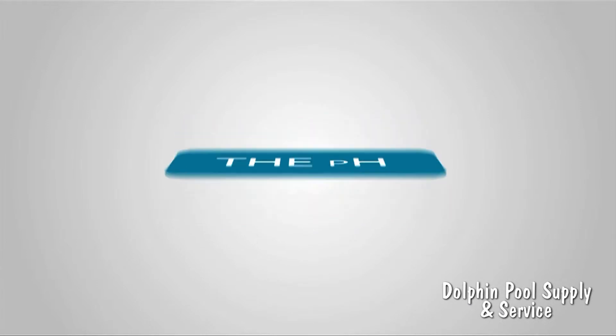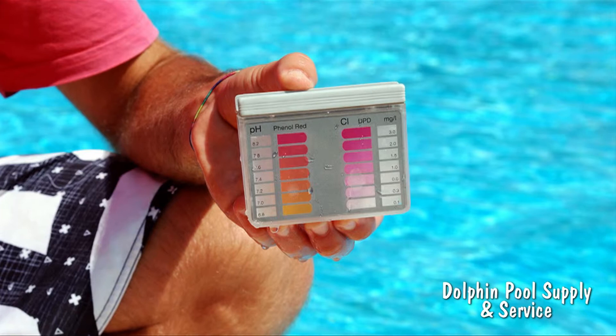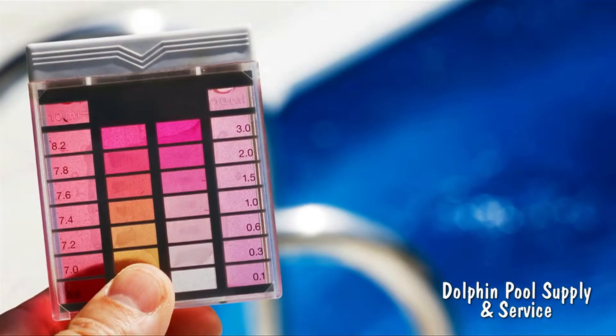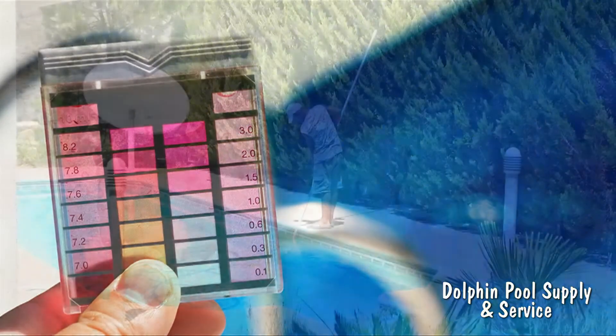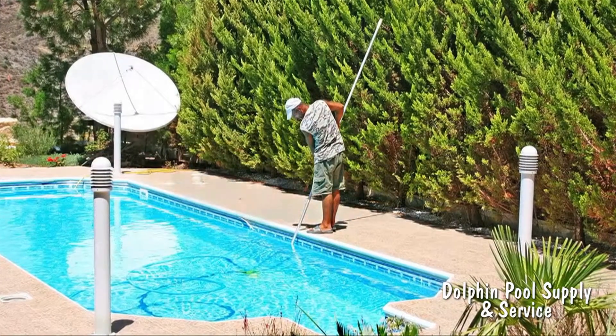Another important element of pool chemistry is the pH level. If the water is too acidic, it can cause corrosion on your metal ladder and even lead to skin irritation for swimmers. Regularly test the pH level of your pool water and you can easily see whether your chlorine is doing the job or if you need to adjust the amount you add.